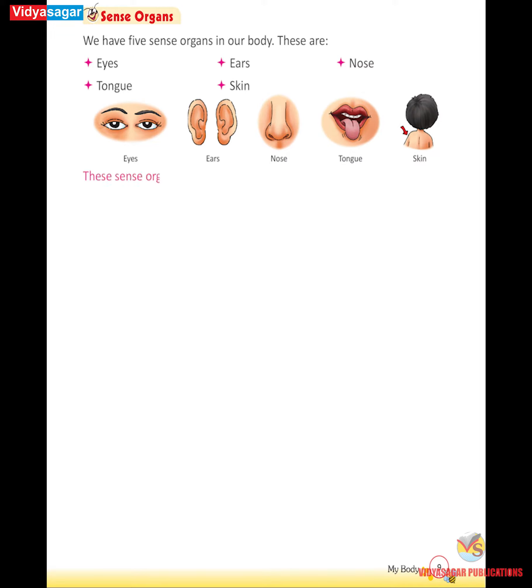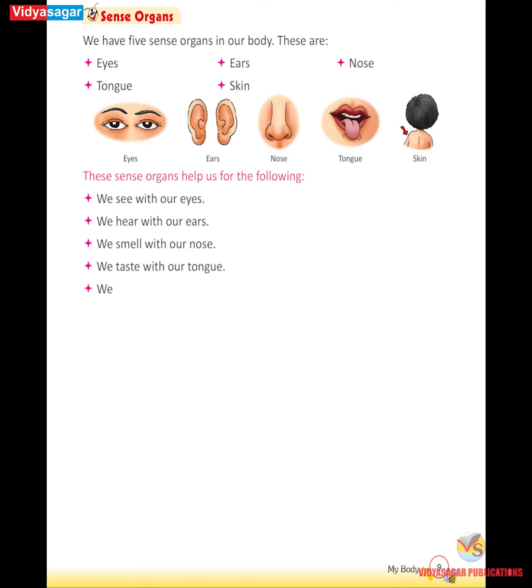These sense organs help us for the following: We see with our eyes. We hear with our ears. We smell with our nose. We taste with our tongue. We touch with our skin.